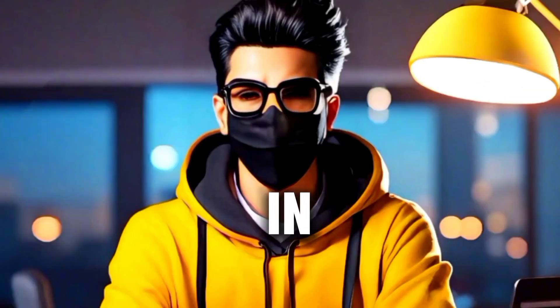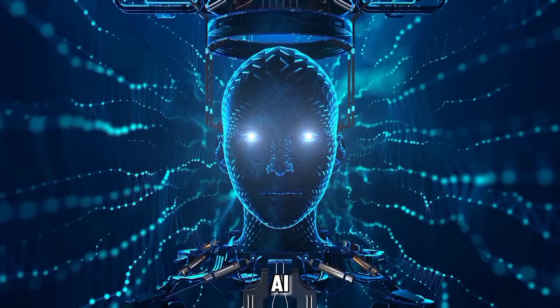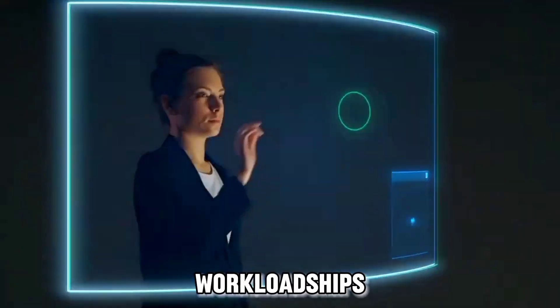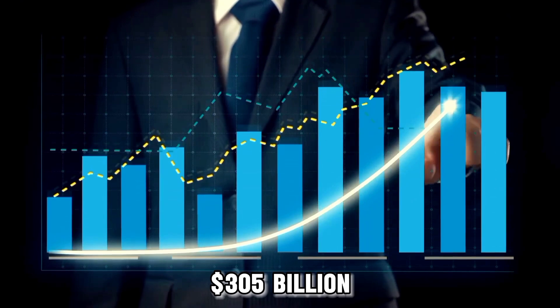Hey everyone and welcome to my channel. In this video I am going to be discussing the best top 10 laptops for AI and analytics workloads. Did you know that the AI market is expected to reach 305 billion dollars by 2024?